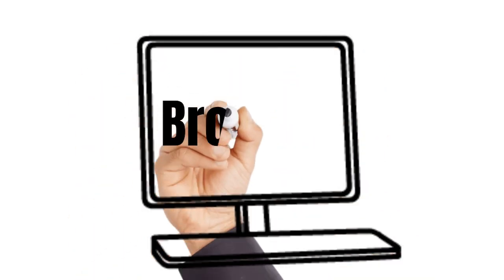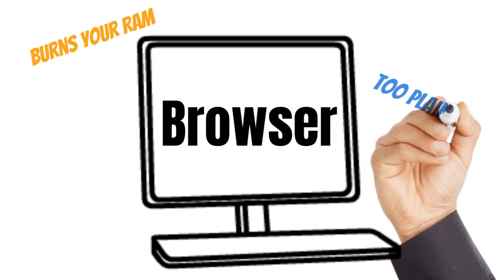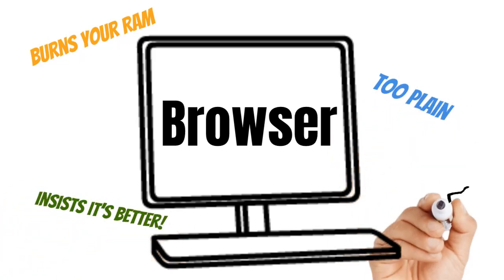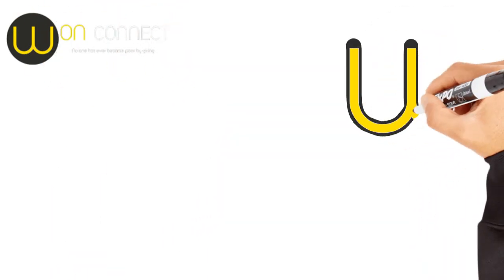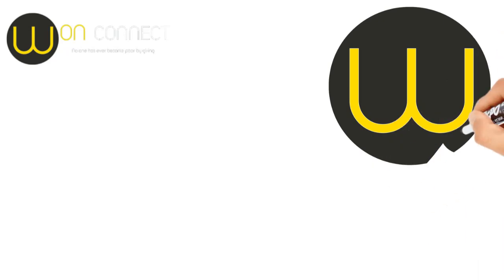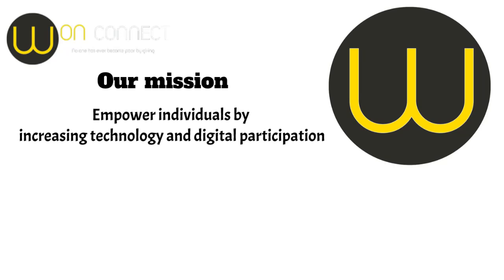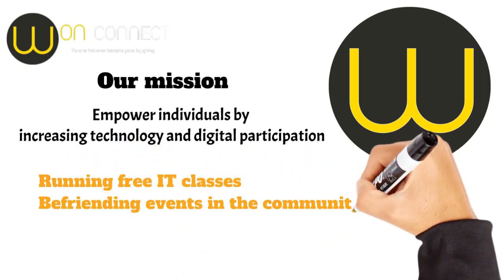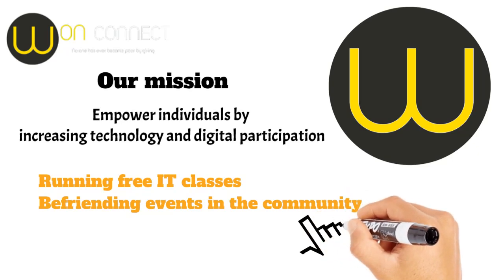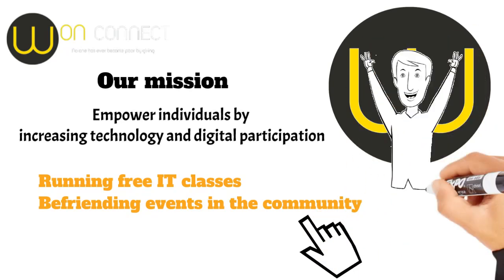Picking a browser is like choosing a pizza topping — one burns your RAM, another's too plain, and one insists it's better. Let's find the perfect slice of the internet. Hi everyone, we are OneConnect, a social enterprise based in Glasgow, and our mission is to empower individuals by increasing technology and digital participation. Part of our profits go toward running our free IT classes and befriending events in the community. So as you explore different browsers today, know that you're supporting a greater cause. Let's jump in.